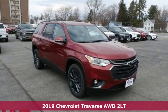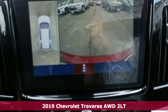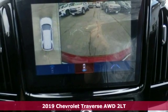Here's a new 2019 Chevrolet Traverse. Performance, value, durability. Chevy.